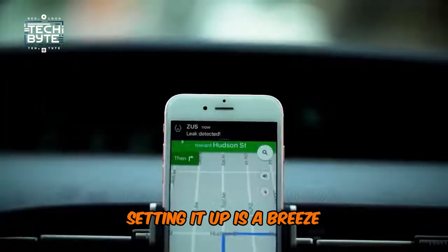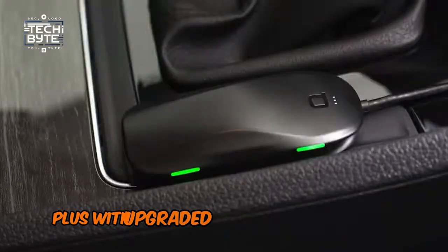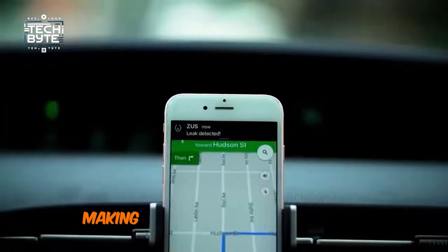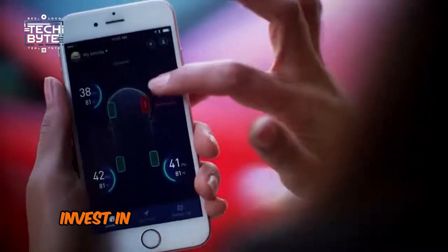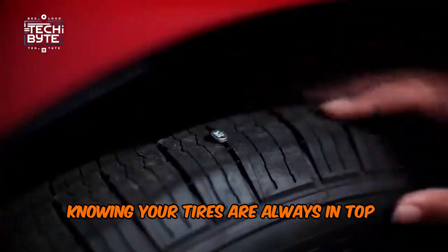Setting it up is a breeze — just three simple steps and you're good to go. Plus, with upgraded external cap sensors, it's built to withstand the elements, making it perfect for any journey. Don't let tire issues derail your trip. Invest in Zeus and drive with confidence, knowing your tires are always in top condition.